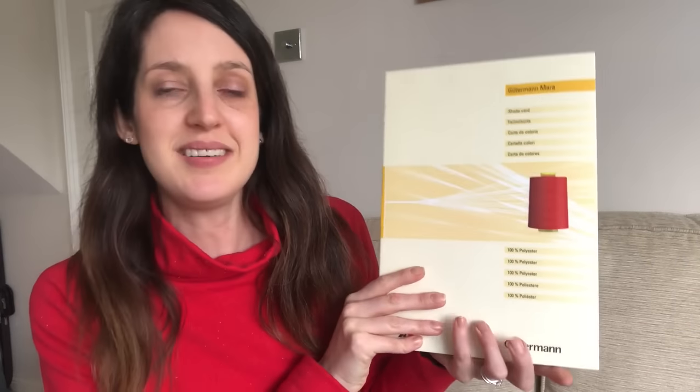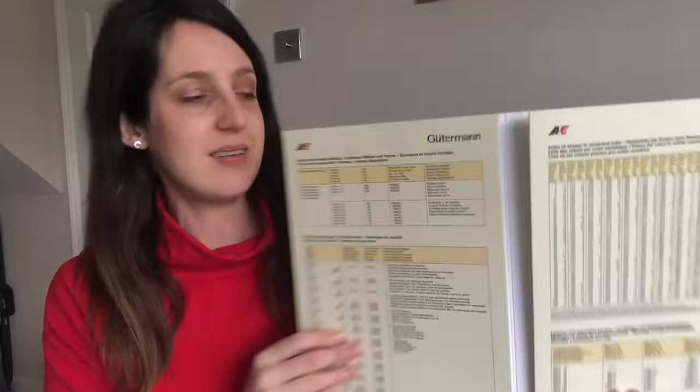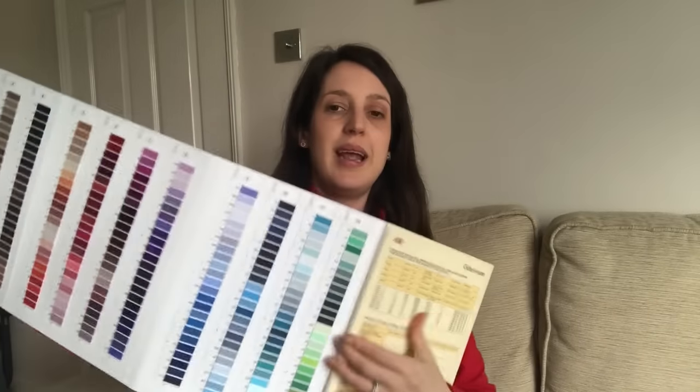The other thing I got is the Gutermann thread shade card, which contains all the different colours of their polyester thread. What I found during the lockdown is that I used to always go to my local wool shop, which had a large Gutermann thread selection, to match threads to fabrics. But with them being closed during the lockdown, I really struggled to find thread matches online and had to guess a few times or use something that wasn't quite right. This tool is really cool because you can get the threads out as individual little cards and pop them on the fabric to check the thread match you need.